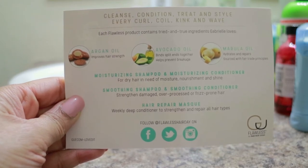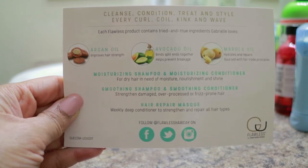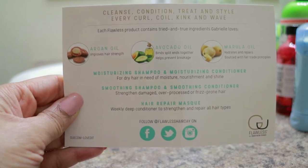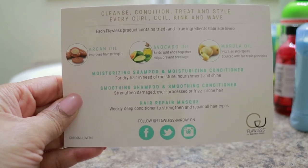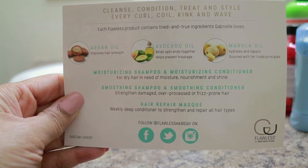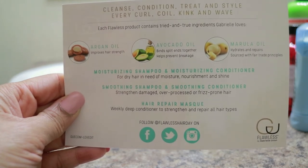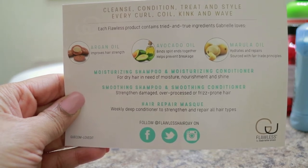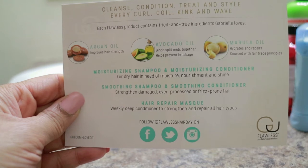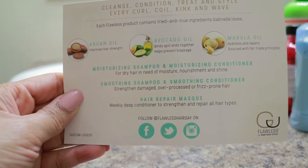On the back it says: 'Cleanse, condition, treat and style every curl, coil, kink, and wave.' Each Flawless product contains tried-and-true ingredients Gabrielle loves — argan oil, avocado oil, and marula oil. The packet includes the moisturizing shampoo and moisturizing conditioner for dry hair needing moisture, nourishment, and shine, as well as the smoothing shampoo and smoothing conditioner for damaged, over-processed, or frizz-prone hair.